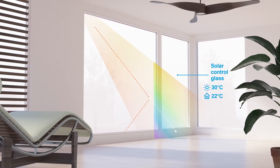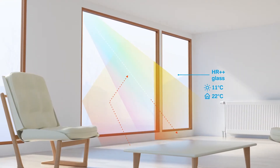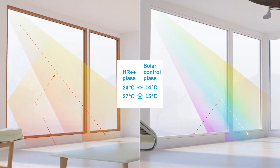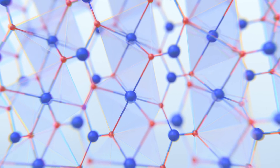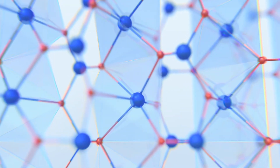Energy-efficient windows on the market are most effective in hot or cold climates, but often fall short in climates that vary. Brightlands Materials Centre's new SMART window is different. The crystal structure of the metal oxide coating, and thereby SunSmart's optical properties, change at a predefined temperature.